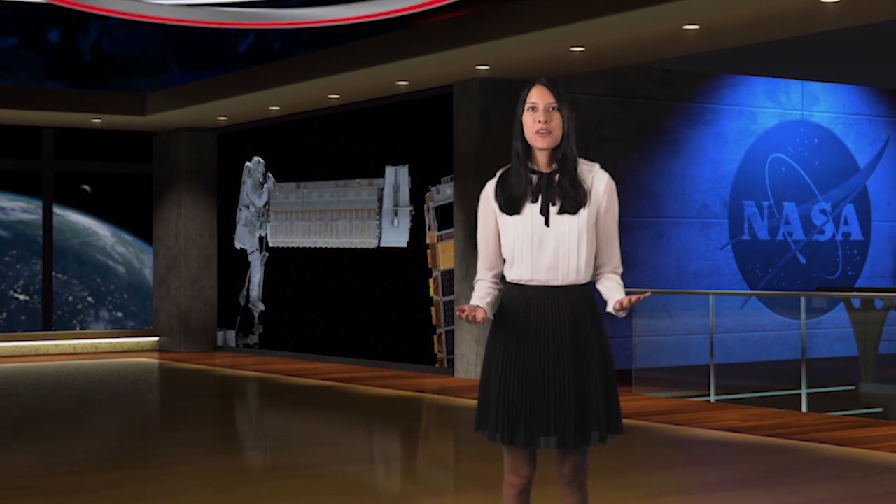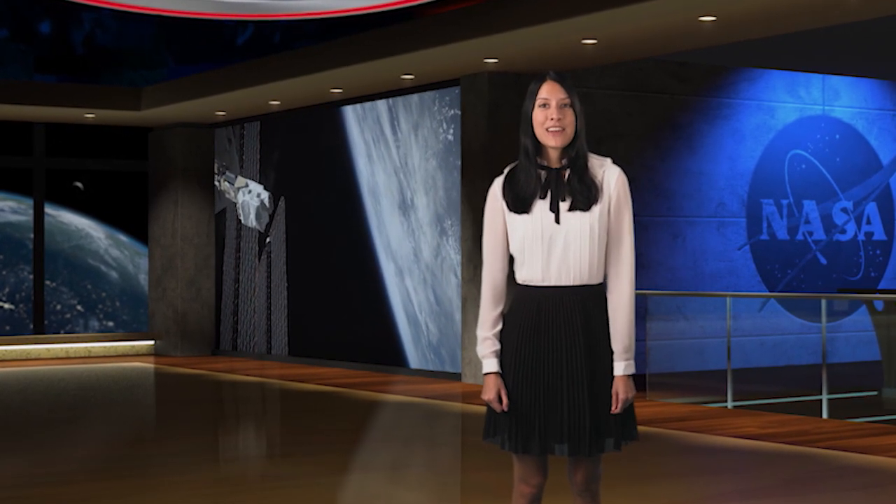NASA astronauts Josh Cassida and Frank Rubio completed a spacewalk to deploy one solar array and disconnect part of another. Meanwhile, Japanese astronaut Koichi Wakata showed the power of international teamwork by deploying Uganda and Zimbabwe's first ever satellites.